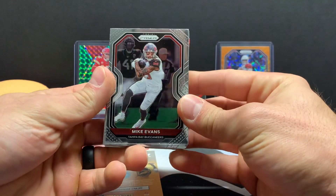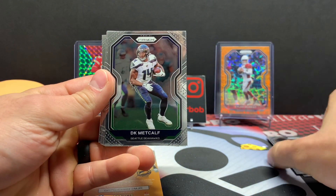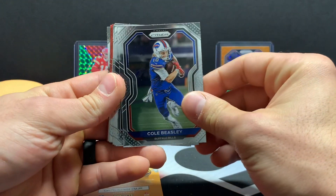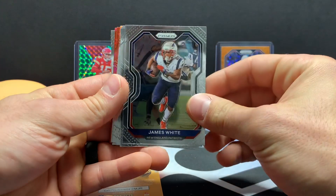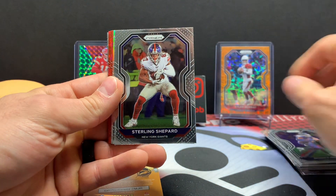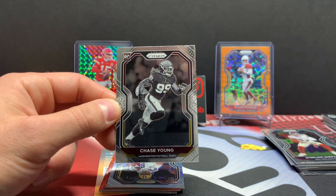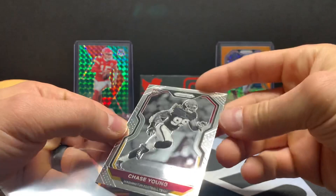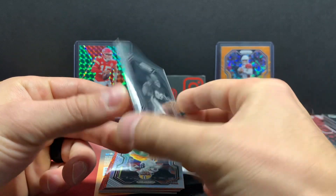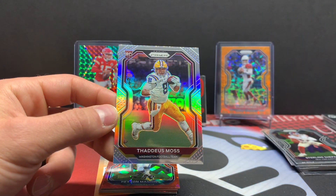Mike Evans, Adrian Amos, Chandler Jones, DK Metcalf — that dude is a beast — AJ Green, Cole Beasley, Denzel Ward, James White, Tyrod Taylor, Derrick Henry — another beast — Sterling Shepherd. Hey, we got the dude — this guy keeps following me everywhere — Chase Young. There's that black and white variation. That dude's following me around everywhere. And we do have a silver rookie Thaddeus Moss — not bad either.